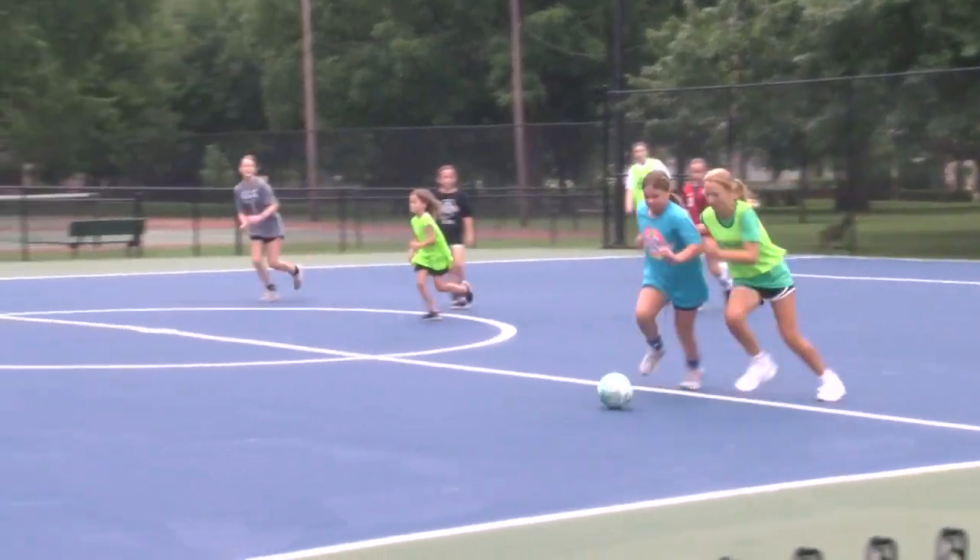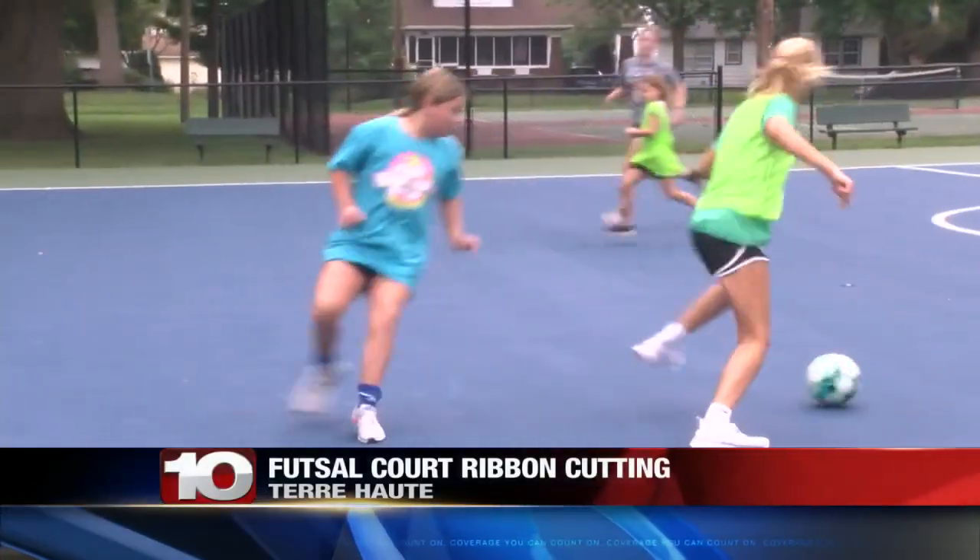A local park welcomed an exciting addition. The Collette Park Neighborhood Association partnered with the Terre Haute Parks Department and the City of Terre Haute to make it happen. You're looking at a new futsal court in Collette Park. Look at those girls go.